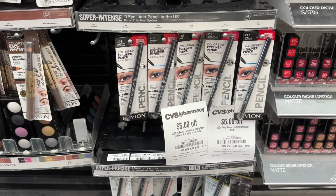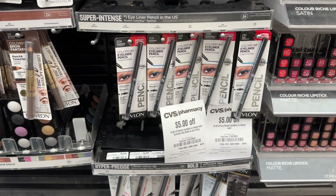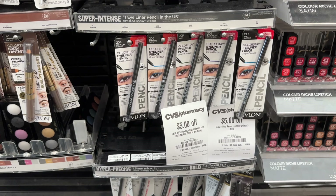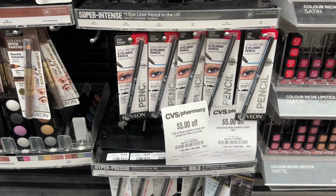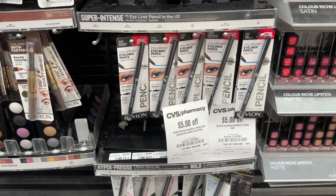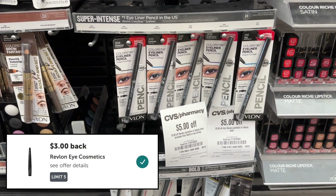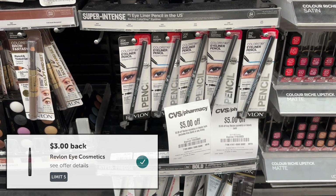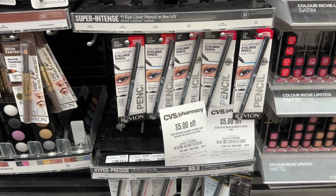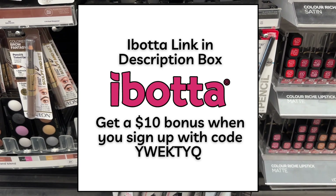Again this week we have a deal on Revlon Cosmetics. They're buy two get back a $5 extra buck and we have another instant CRT worth $5. So if you hung on to your $5 Revlon CRT from last week and have the $5 from this week, grab two Revlon Color Stay eyeliners at $8.29 totaling $16.58. Use those two $5 CRTs — after that you'll pay $6.58 but earn back your $5 extra buck. Then submit to Ibotta for $3 back on each one, getting $6 total back from Ibotta, making your final cost free plus a $4.42 money maker. Ibotta is linked in the description box for a $5 bonus when you sign up and submit your first offer.